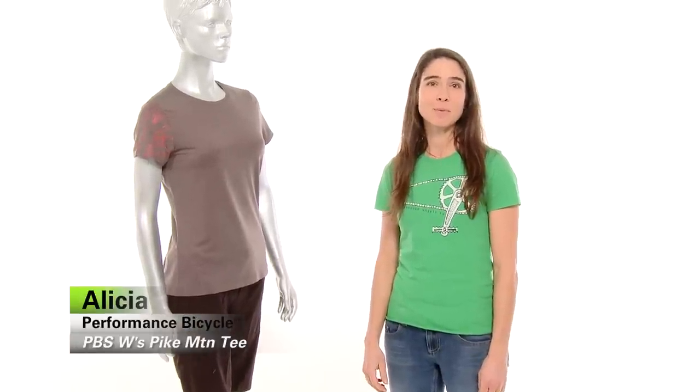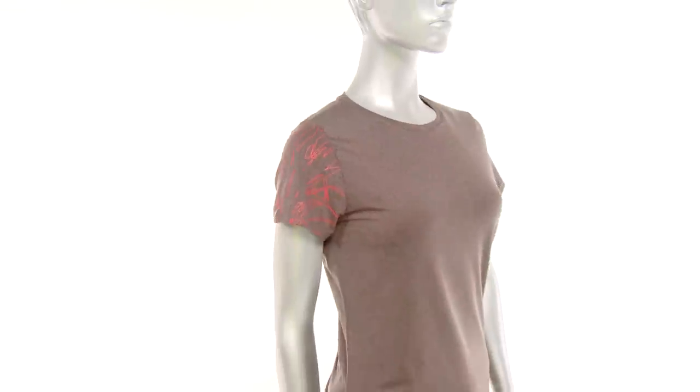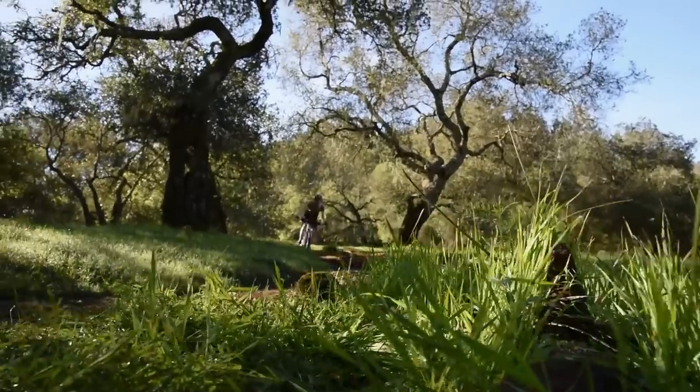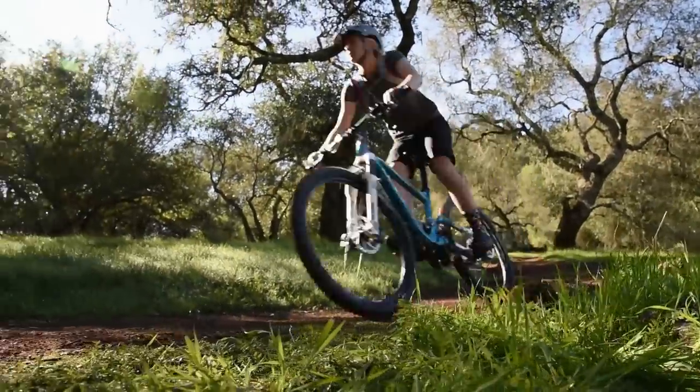Hi, I'm Alicia from Performance Bicycle and this is the Performance Women's Pike Tee. This is our women's specific mountain bike jersey. The jersey has been designed to be comfortable and allow for ease of movement while riding.